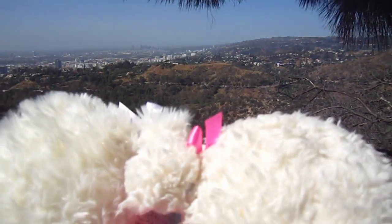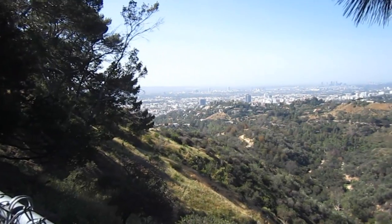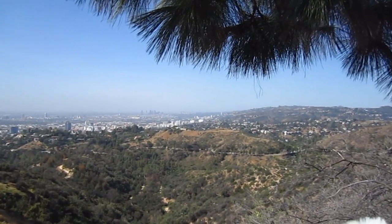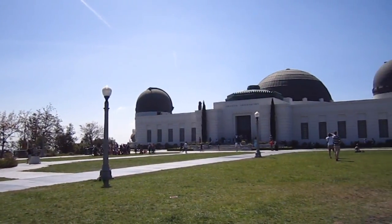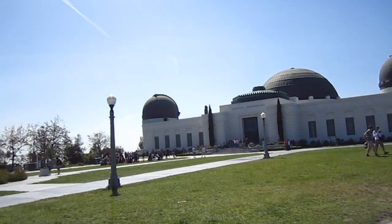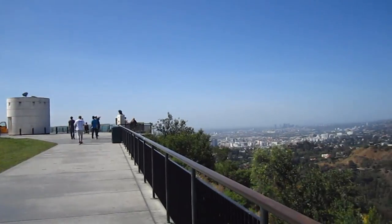Look over there. Oh wow. Check that out down there, guys. That is the city of Los Angeles. That's only half of it — there's more on the other side of all these trees. Check it out. This is so cool. Sure is. And here's a close up view of the Griffith Observatory. It's like a science place. There's a big telescope inside and all sorts of jazz. It's pretty neat and it overlooks the city of Los Angeles.